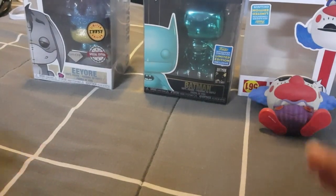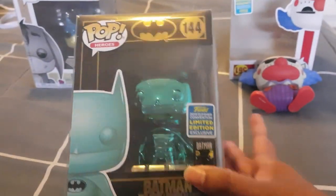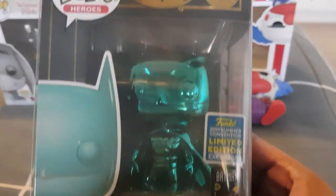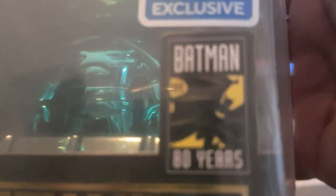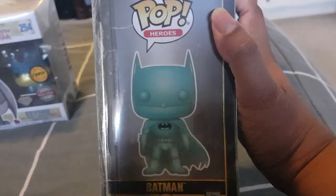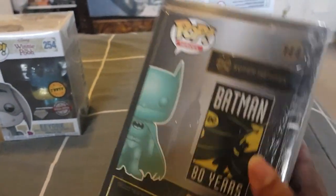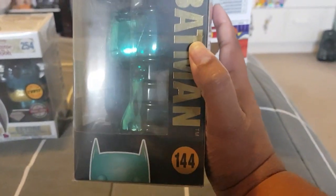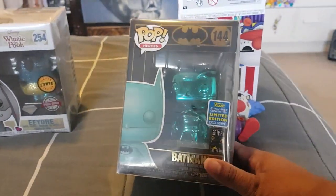I did get the Batman one but I'm not going to take it out of the box — I'll just give you an overview because you've seen the other Batmans. It's the 80 years Batman, so that's the 80 years sticker there, and it is the teal. We have the top, the side, and the back. I do like how this one's in the black box — the chrome gives it that stand-out effect. Very nice.